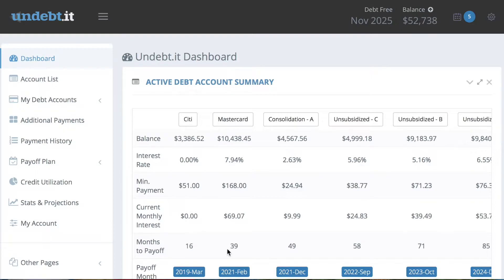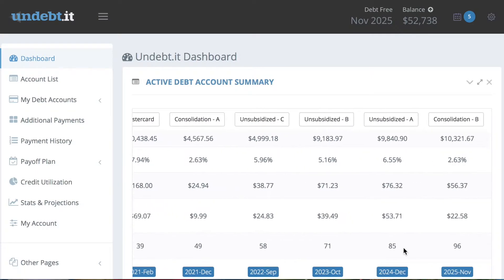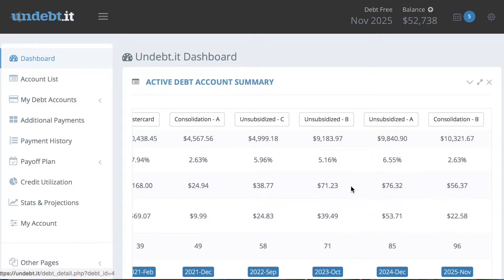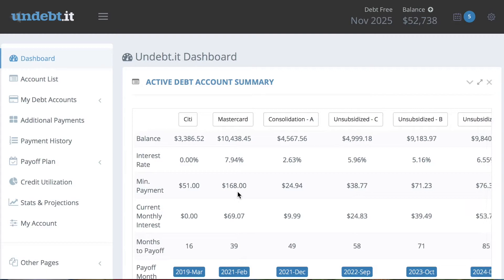It shows months to pay off — so this one right here, my second consolidated loan, will take 96 months, which is eight years. I really don't want to be paying debt for another eight years.